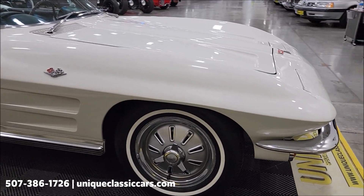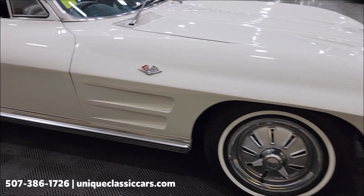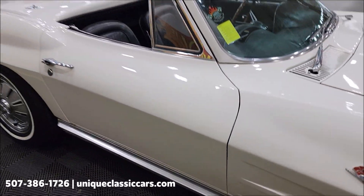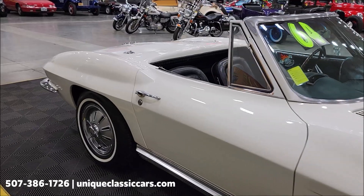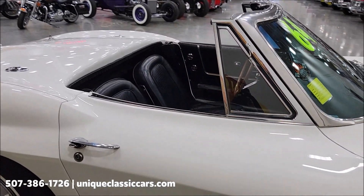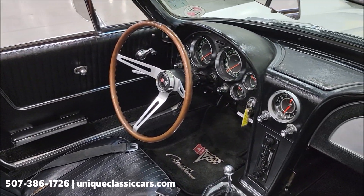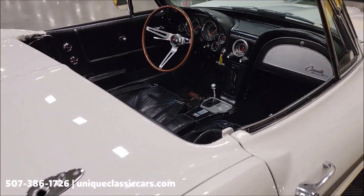Wheel covers with tri-bar spinners and whitewall radials. There are a few spots and some imperfections — a little spot here and I tried to get those in the still pictures too, so you'll be able to check those out. There are over 120 still pictures of this car online on our website. Before the video is over, I'll put up the black vinyl top and put the hard top on so we can check out both of those.